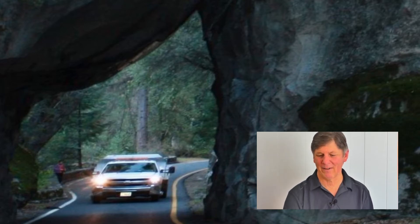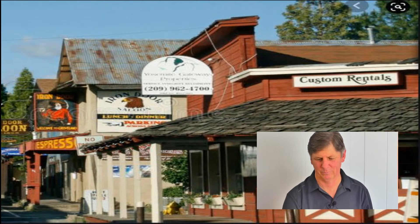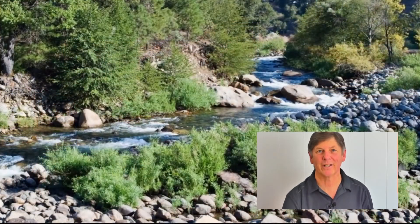You're going to take I-580 east to 205 and then go up Highway 120 through Manteca. Along the route, you'll pass the historical town of Groveland. In Groveland, you may want to stop at the Iron Door Saloon — that's the oldest continuously operating saloon in the state of California. It traces its roots back to the Gold Rush and first opened its doors in 1852.